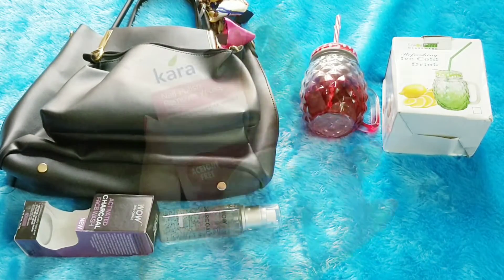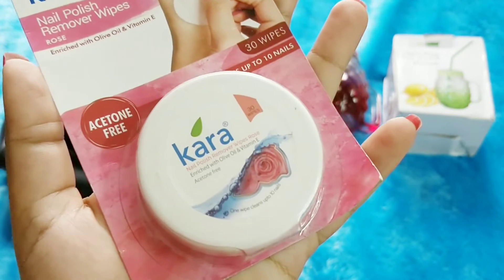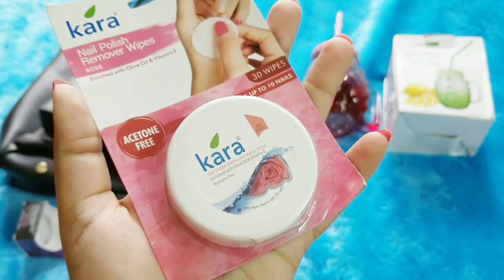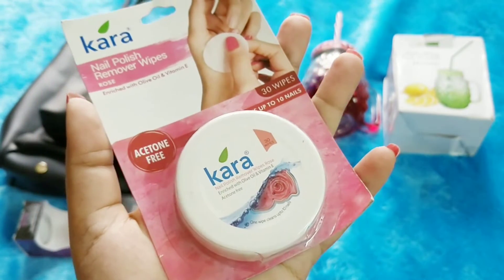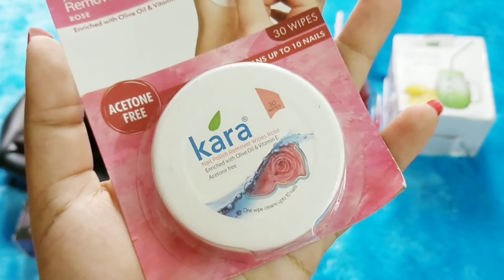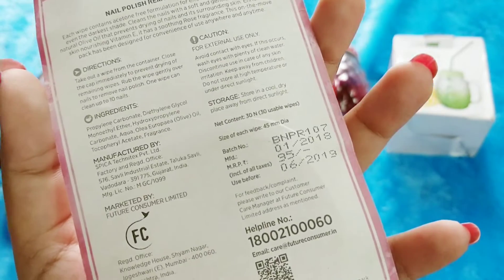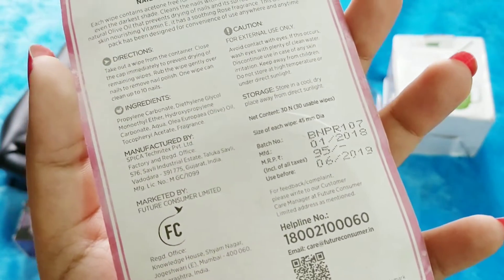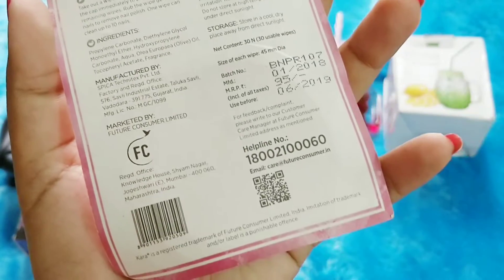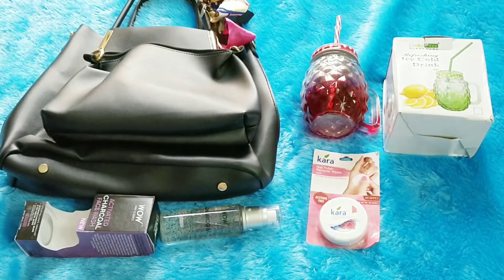Next we have the Kara nail polish remover wipes. These are acetone-free, enriched with olive oil and vitamin E. I love these kind of wipes because they are suitable for traveling — they fit inside any bag and you don't have to carry a bottle and separate cotton. One wipe can clean up to 10 nails and it has 30 wipes, which I find very impressive. This is actually the first time I'm using a branded nail wipe. They mention the full ingredients, how to use, and all directions. It's important since it gets in contact with the skin around your nails.